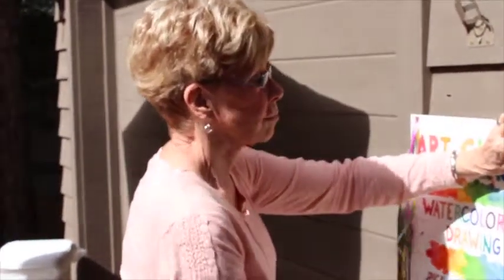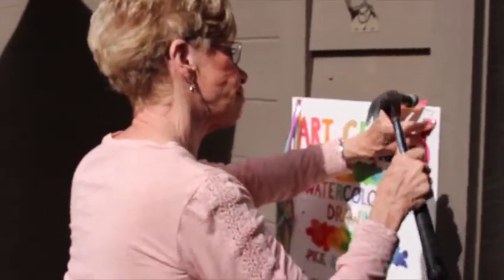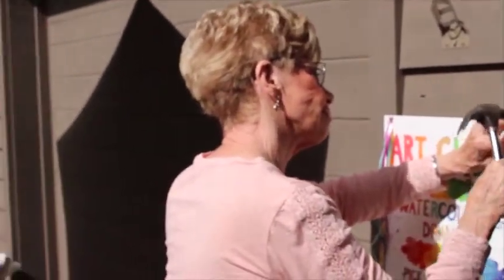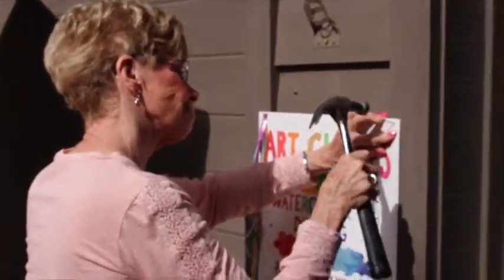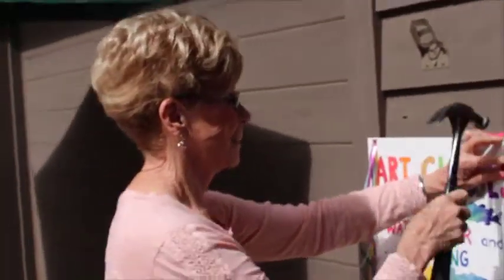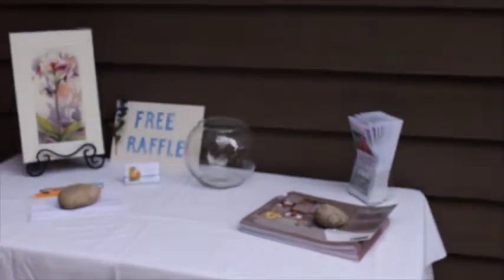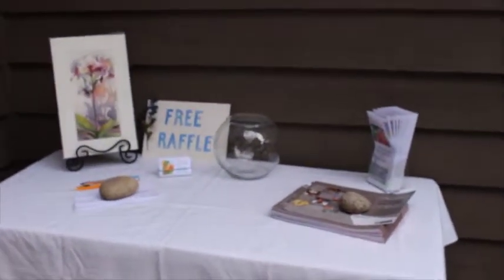This is my mom and she has done open studios every year for years. We are at her house and we've set everything up in the garage. Mom said: 'Good morning, we're just setting up for open studios 2014.' Her name is Lynn Overend, she's a watercolor artist.